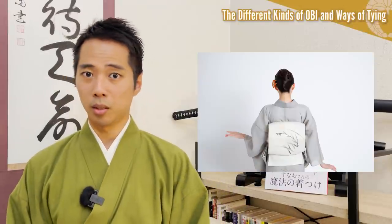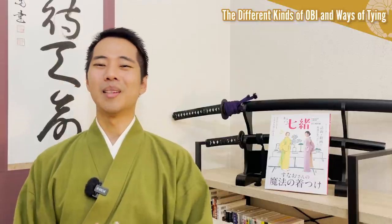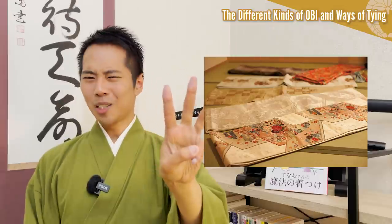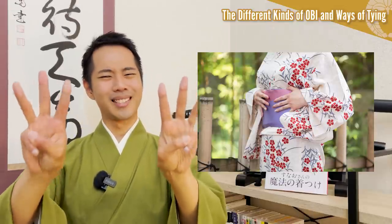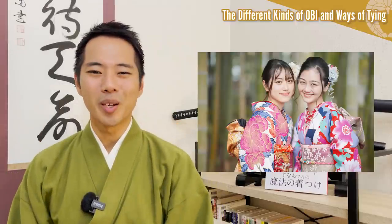Now you've understood why the most common obi-tying Otaiko Musubi is so big, but this musubi knot is just one of the few hundred ways that exist today. So before I end this video, please let me talk about the three major kinds of obi, as well as three different ways to tie them each, to further deepen our understanding towards the obi culture today.